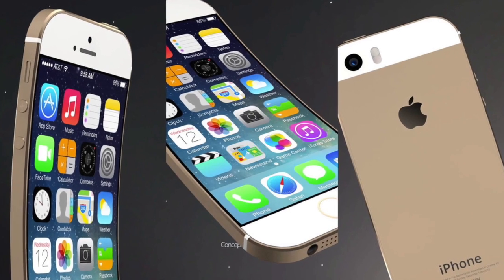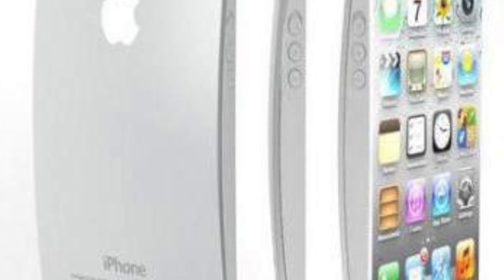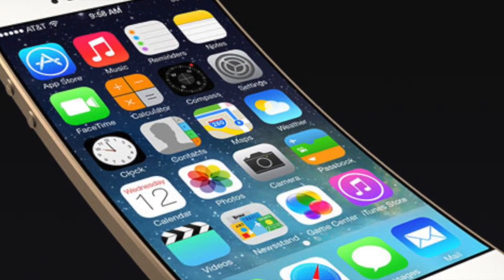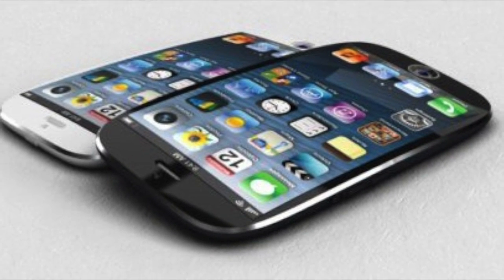With the introduction of the LG Flex last year, it was inevitable that teams were going to come up with designs of a curved iPhone. I think this is way off the mark. I don't think there's any real market for a curved phone — it's just a grasp of the technology that is available. This one even seems to be curving the wrong way.